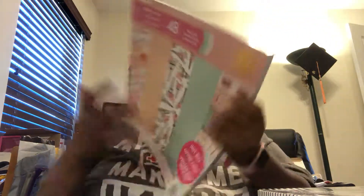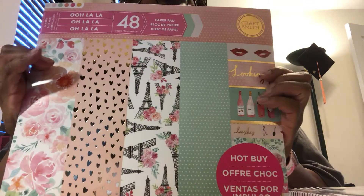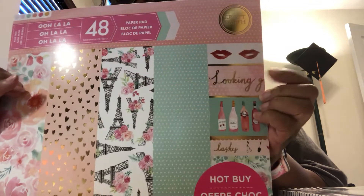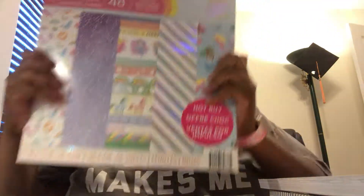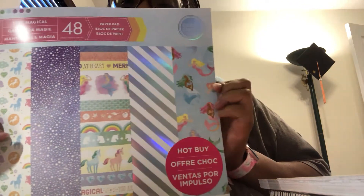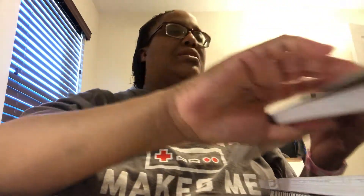The next things I got were two paper pads, both 70% off. I got this Paris-themed one — look at all the different designs that come in it, isn't that stinking cute? It's 48 sheets, two of each design — awesome deal! Then the last thing we got was a unicorn paper pad. Anybody who knows me knows I'm madly in love with unicorns and fantasy themes. I'm going to use this with another planner since I have the hole punch for it.